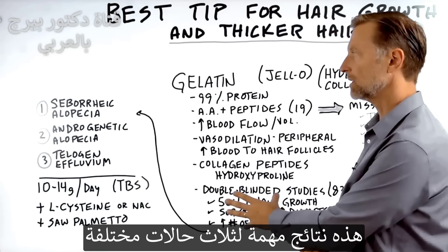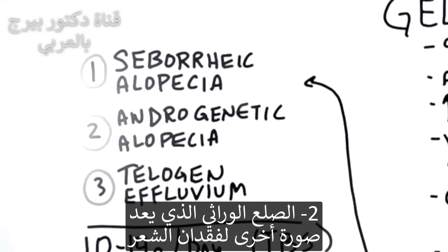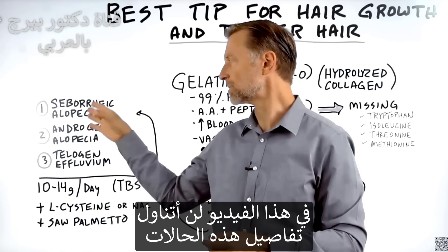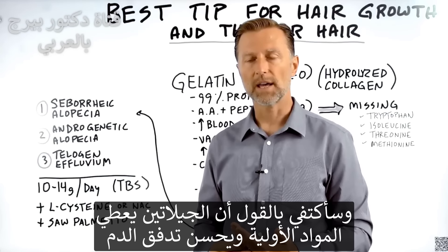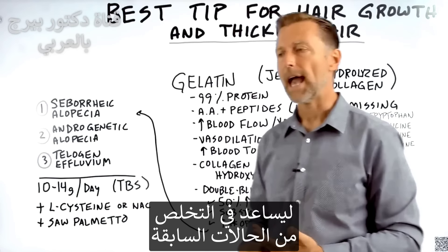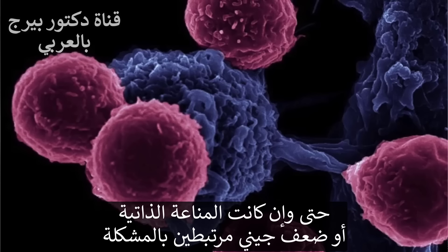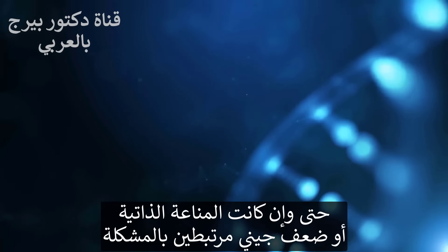That's significant for three different conditions: seborrheic alopecia, androgenetic alopecia, and another common condition called telogen effluvium. Apparently gelatin just gives you the raw material and also the blood flow to help with this problem — even if there's an autoimmune component or a genetic weakness involved.